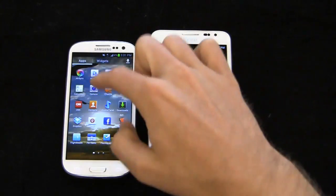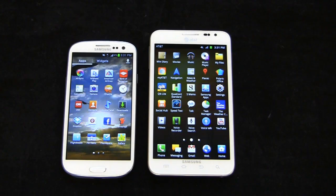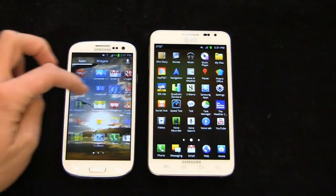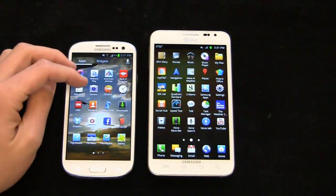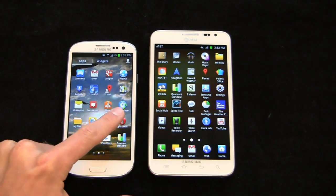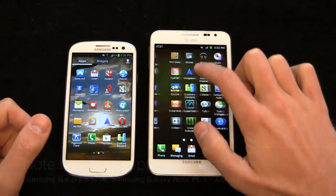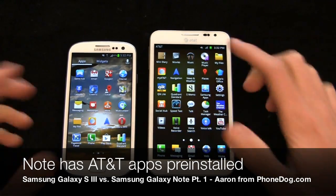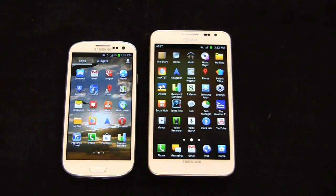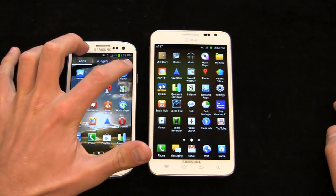Out of the box on the international Galaxy S3, you get Dropbox and that's about it — everything else is user-installed. But you'll notice some differences, for example, in the music player icon between the two, obviously optimized for Ice Cream Sandwich. There's also a shortcut up top for downloaded applications and quick access between apps and widgets.